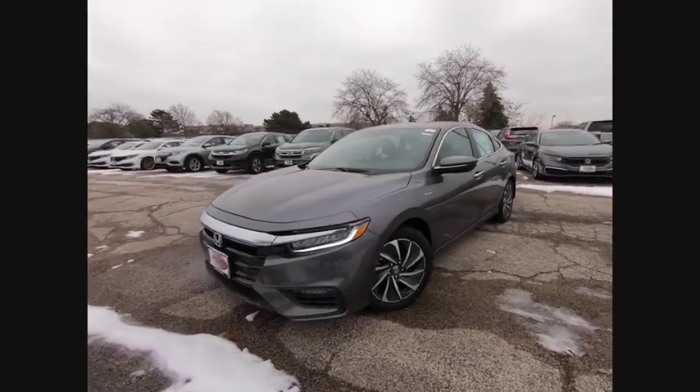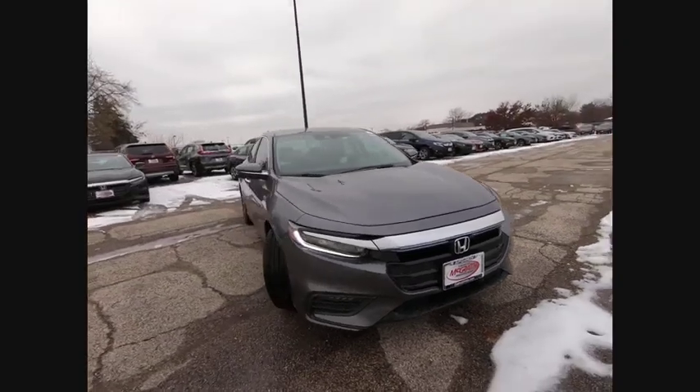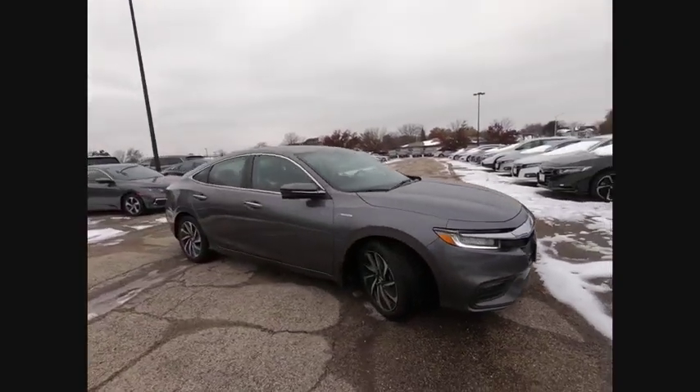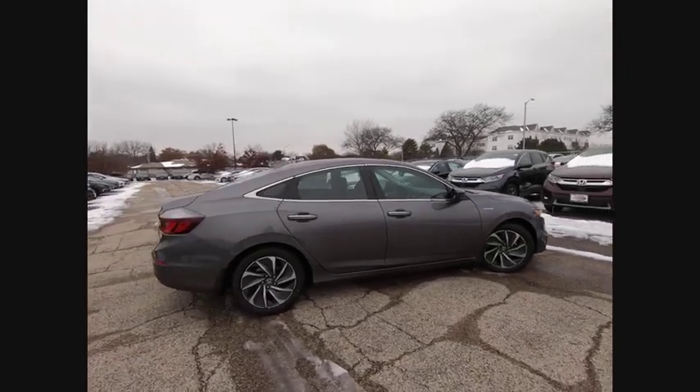Take a ride in the 2020 Insight. 40 miles per gallon. Smooth ride. Performance. Exterior. Interior. Honda Insight has it all.